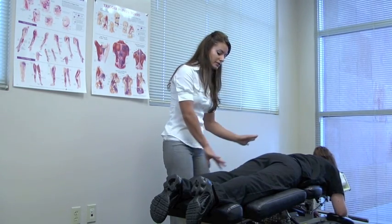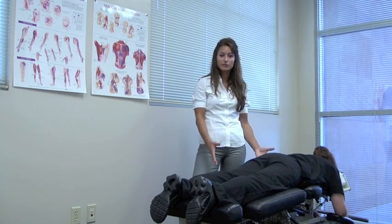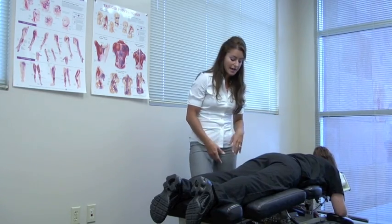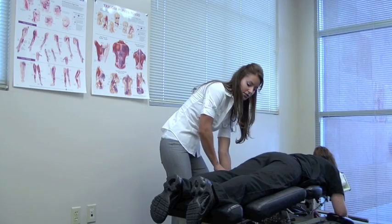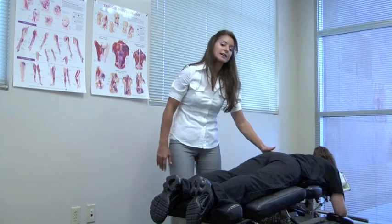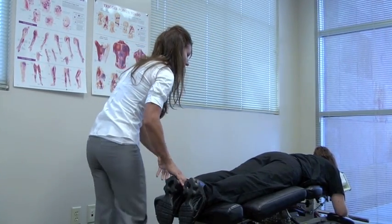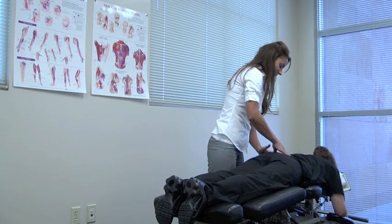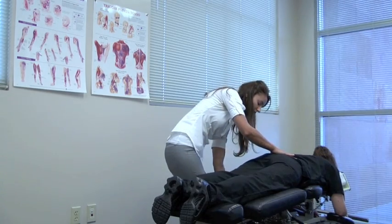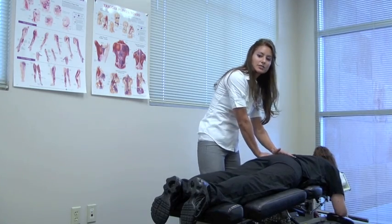All of our tables are very comfortable. I know this may look a little bit intimidating, but we can adjust the table for those patients that may be pregnant or for those that may have a larger abdomen. The drop piece is in this section so it just drops forward. You'll hear a loud noise — that's just the table dropping downward. This results in a much lighter and gentler type of adjustment.